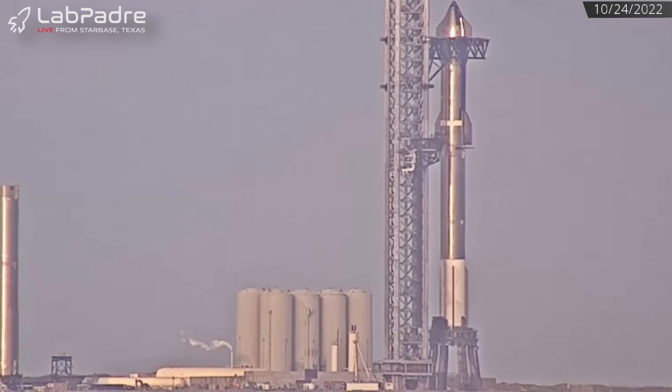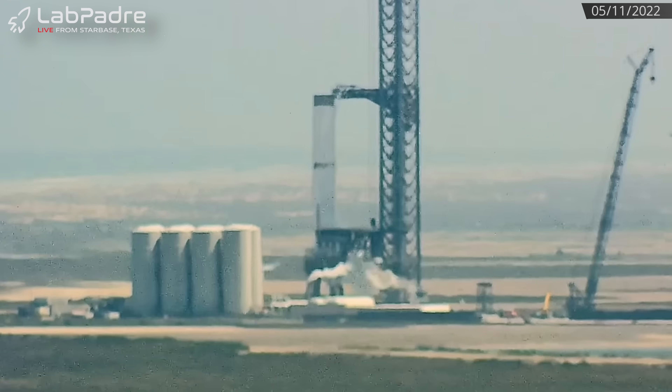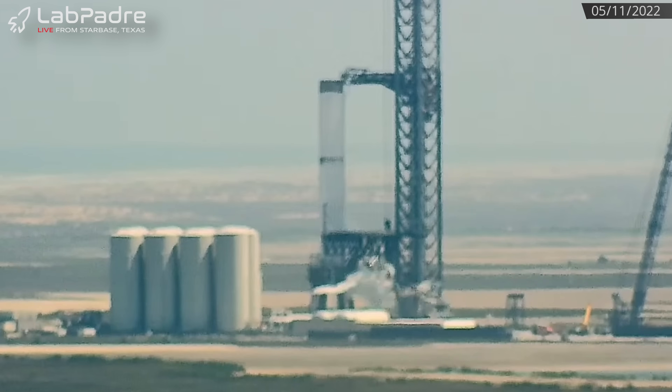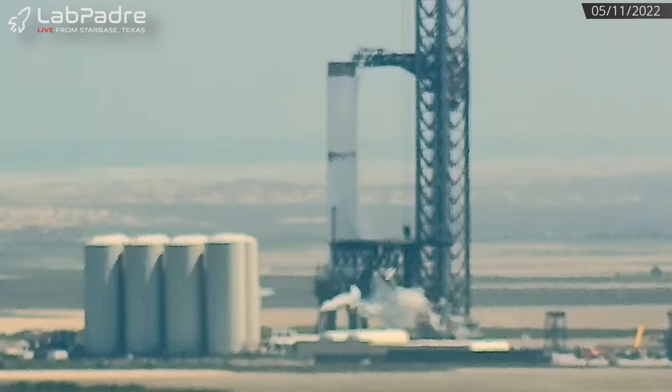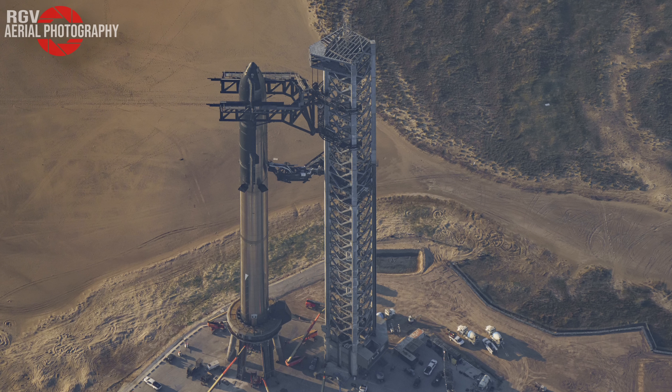The total mass of the full stack at this moment is actually less than what the booster weighs when both tanks are completely full. So in reality, this cryo test of Booster 7 was the most weight that the orbital launch mount has ever had to bear thus far. Theoretically, SpaceX should be able to assume with a reasonable level of confidence that the structure will in fact hold up as designed.